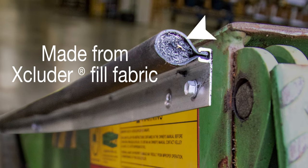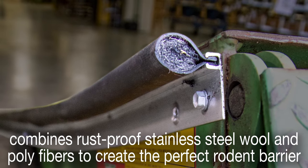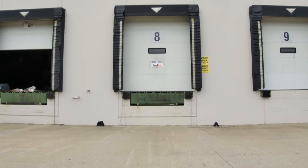This unique seal contains patented excluder fill fabric that combines rust-proof stainless steel wool and poly fibers to create an unmatched barrier. Protecting the exterior of your loading dock area is just as important as protecting what's inside.